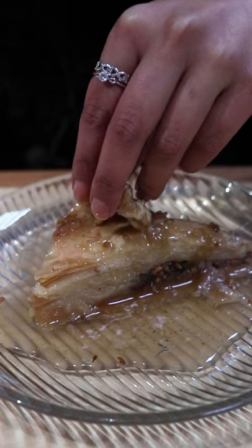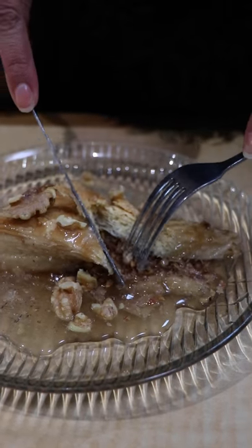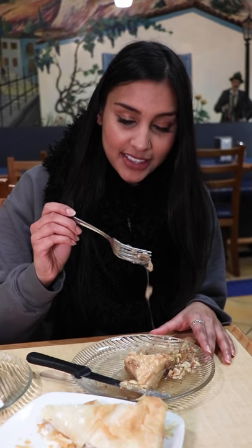A lot of the times I have the almond version, so this is a nice change for me. This is made here — there's layers and layers and layers of phyllo dough. The center with the walnuts is nice and crunchy, and the syrup is everywhere. Look at my plate — they don't make jokes when it comes to syrup, but that's what I liked about it.